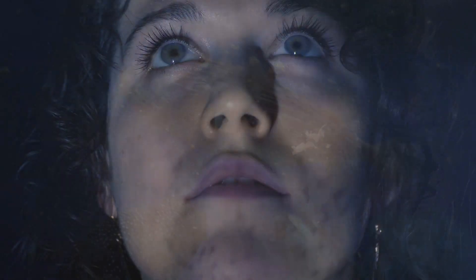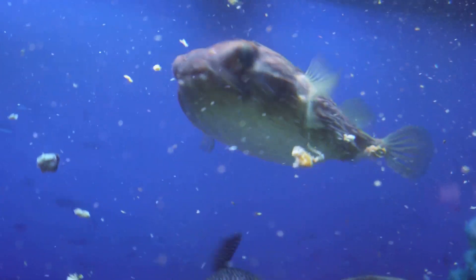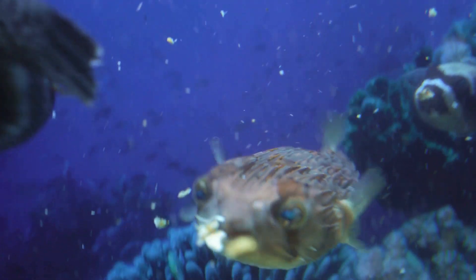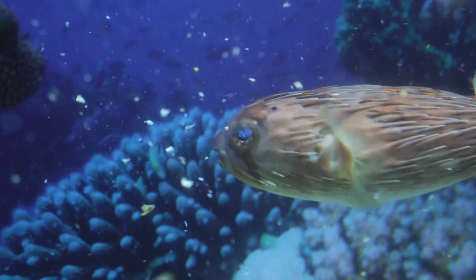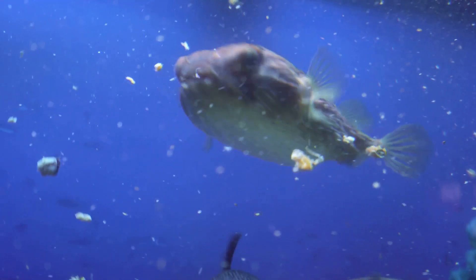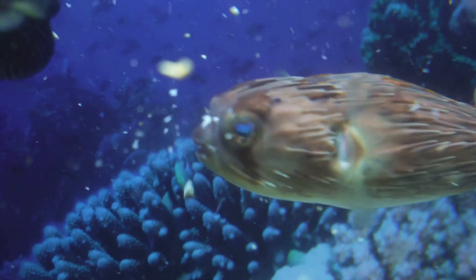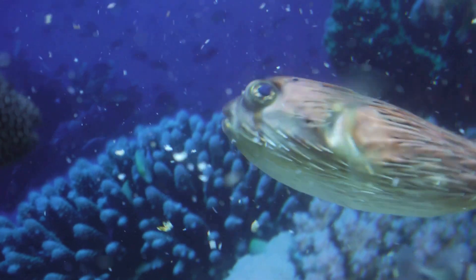Up next, we're diving deep into the ocean to meet a fish that looks like it came from another planet. You won't believe your eyes! Are you ready to meet the blobfish, one of the strangest-looking creatures in the ocean? This fish is truly a marvel of nature. The blobfish lives in the deep waters off the coast of Australia, where the pressure is super high. It's a world that's dark, cold, and mysterious.